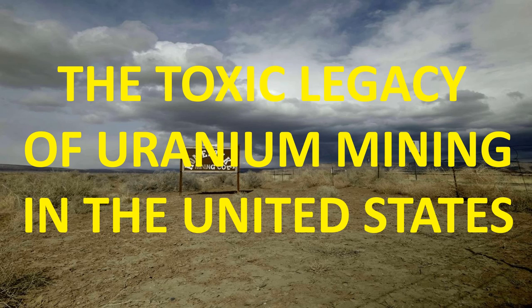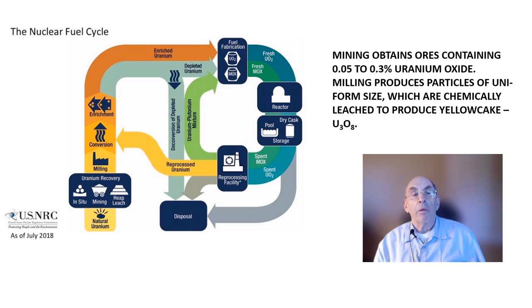I will discuss the challenges associated with uranium mining and milling in this video. The nuclear fuel cycle is complicated and presents environmental challenges at each stage. In this video, I focus only on the beginning stage of the nuclear fuel cycle, namely uranium mining and milling.